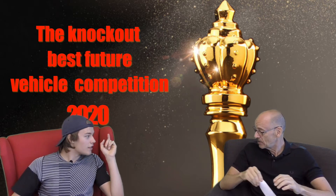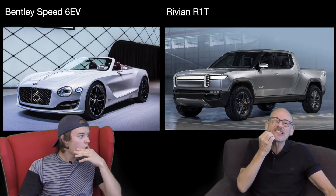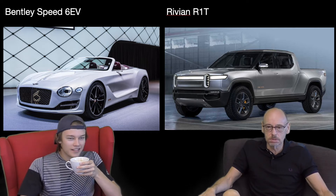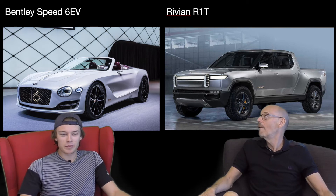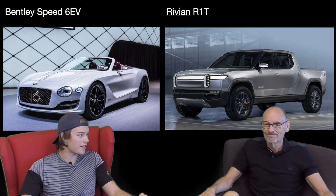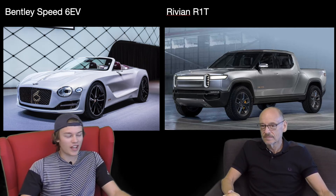I think this could be our closest battle yet. Here are the two cars and the rules. Very different cars, but they're both lovely. If you had both of them parked outside, that's a perfect combo. I think I'd take the Rivian over the Bollinger — that Rivian is sexy.